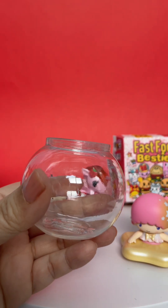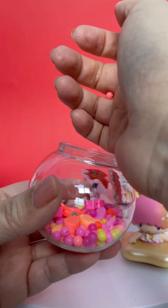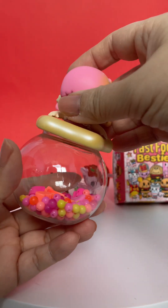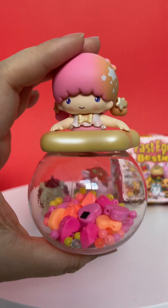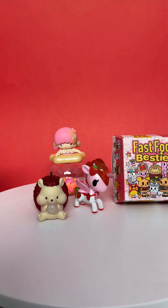And then if you have any like beads, buttons, or candies, you can fill it up. And then you have your own little figure toy. Isn't that fun? I'm loving all these colors — everything's kind of like pink and red just for Valentine's Day.